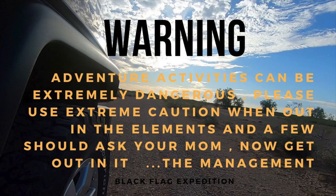Warning: adventure activities can be extremely dangerous. Please use extreme caution when out in the elements, and if you should go, ask your mom.